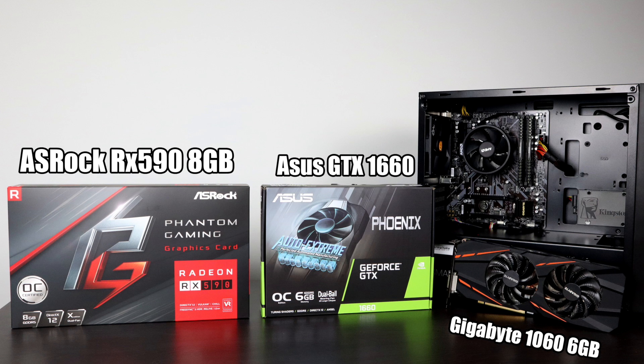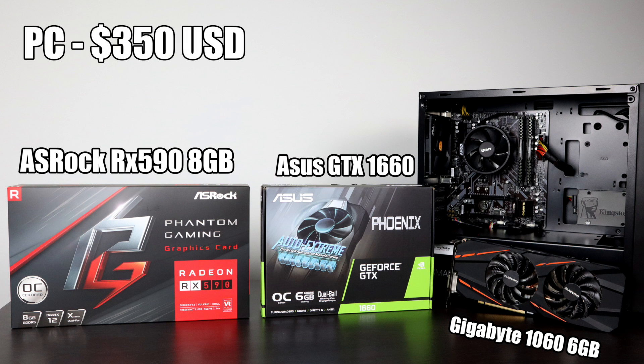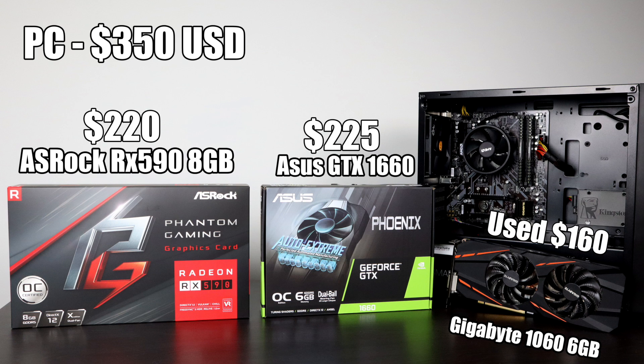The three cards I have are: an ASRock RX 590 8GB Phantom Gaming Edition at $220 on Newegg; the ASUS GTX 1660 non-Ti with 6GB of GDDR5 at $225 — I've had it a few days but haven't tested it yet; and an older Gigabyte GTX 1060 6GB variant, which you can find used on eBay for around $160. Remember, we're starting with a $350 PC. Let me know which GPU you want to see in this rig in the comments below — I'll eventually benchmark all three.